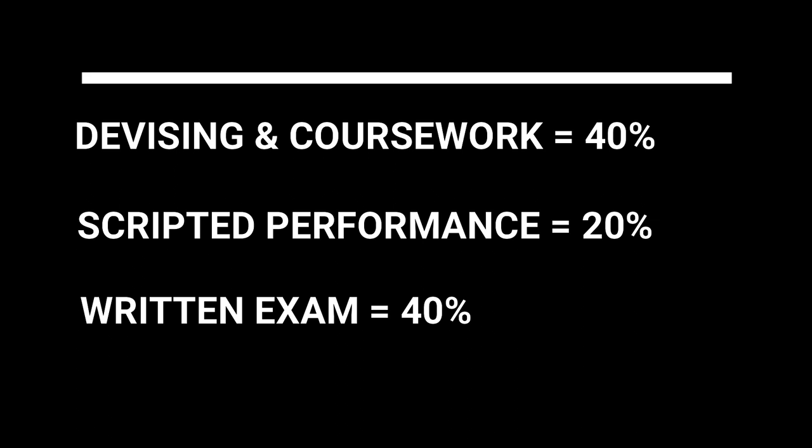The first half of the written exam involves answering questions about a play that you will study across the two-year course, and the second half will be evaluating and reviewing a live theatre production that we will go to the theatre to see together.